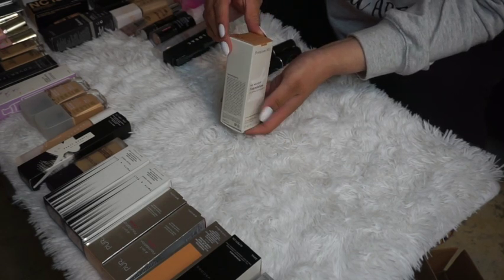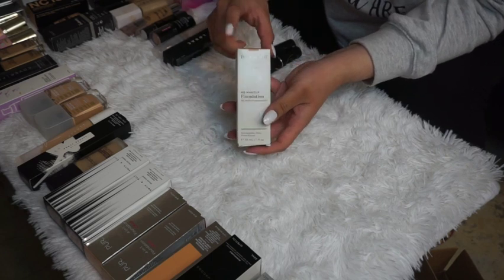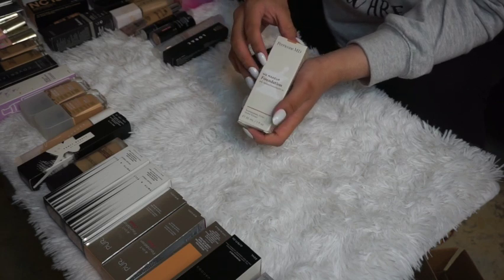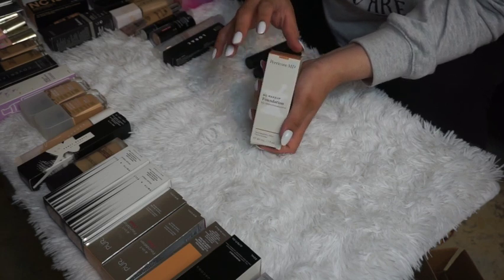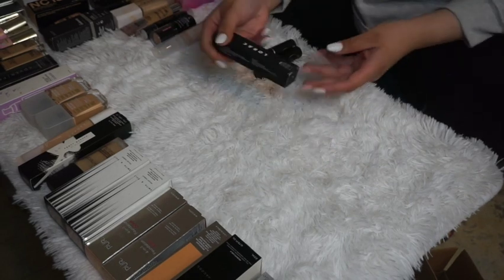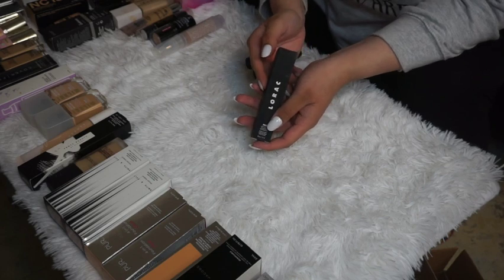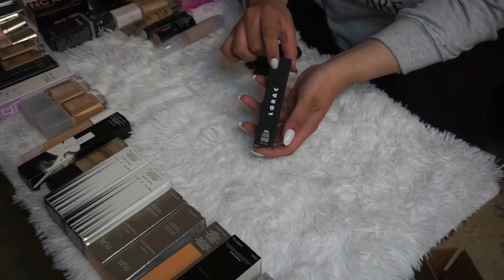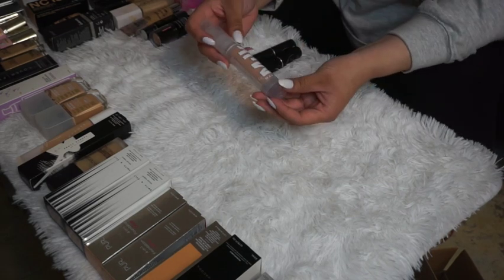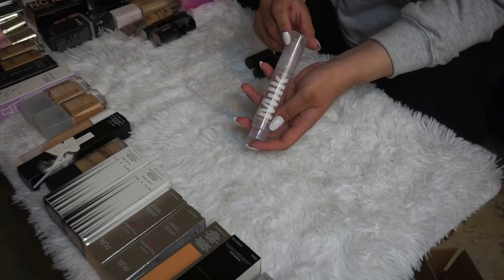The PureComb MD No Makeup Foundation in Beige Light/Medium Neutral — I haven't tried it yet but I want to test it for those days when I just want a natural, minimal makeup look. I also have a backup of my L'Oréal Pro Soft Focus Foundation, but this one's in Medium Dark — a bit darker than what I'm using now — so I'm going to keep it as a backup.